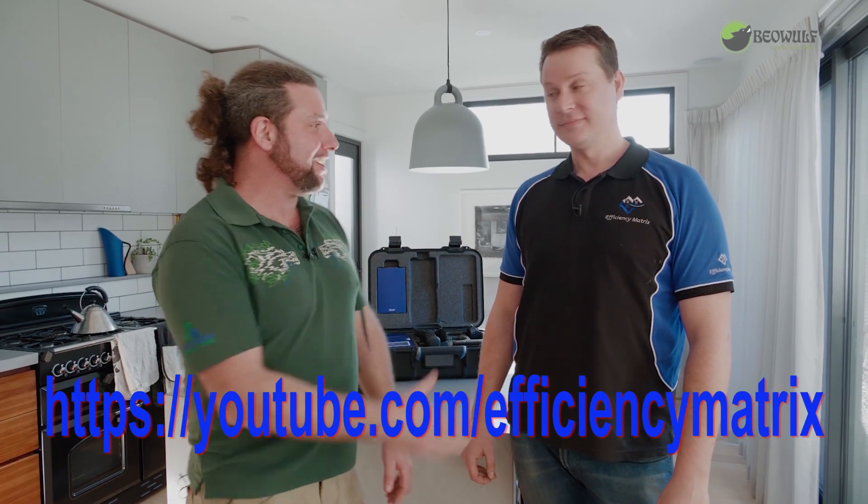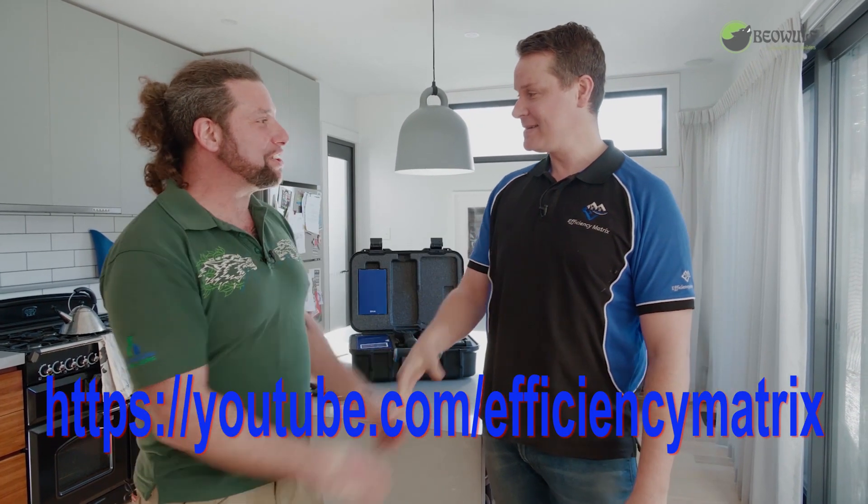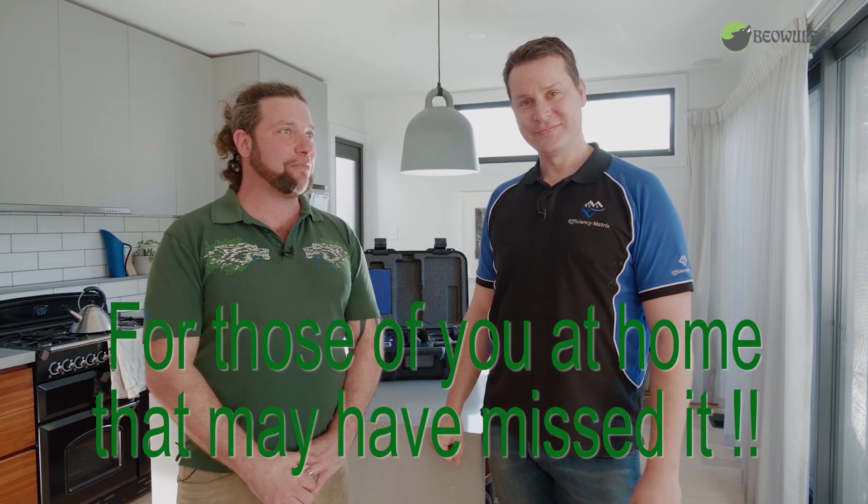G'day everyone, Uncle Jojo. Welcome to another rip-roaring episode. Today I am so excited — we've got the Efficiency Matrix's John coming on down to pressure test one of our homes. G'day Johnny. Pleasure to meet you. How are you? Thank you very much for coming in.